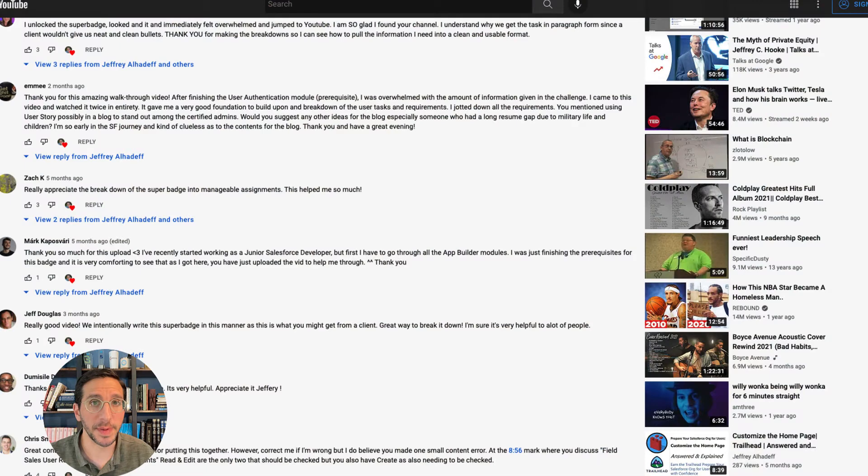The Security Specialist Super Badge got some amazing feedback, which I'm so grateful for. I even got feedback from Jeff Douglas, who is actually one of the authors of the Super Badge. He said it was a really good video. We intentionally write this Super Badge in a manner as this is what you might get from a client — they're trying to be a little bit confusing in order for you to be able to decipher what actually needs to happen.